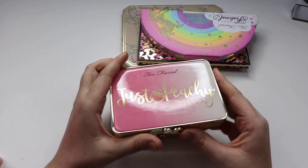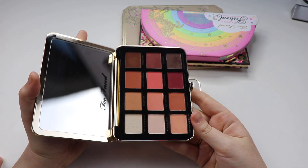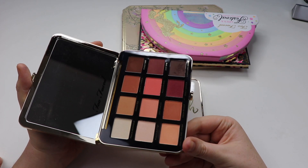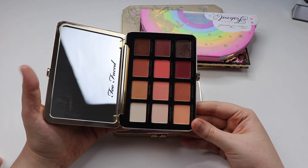Next up we have the Just Peachy Mattes palette. I love this palette — it is beautiful, warm tone, and all matte, which is not something I usually go for, but I didn't care. The quality of these shadows are just fantastic; they blend extremely well, and I would definitely recommend this one to anyone.